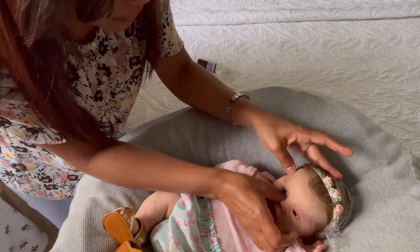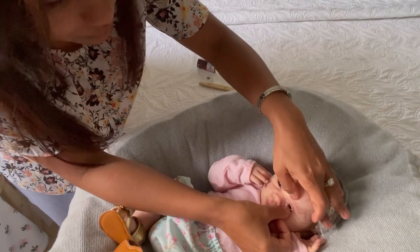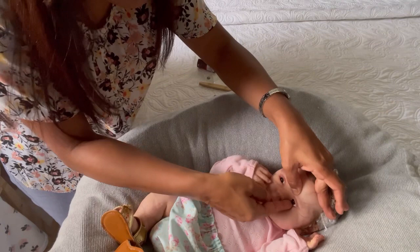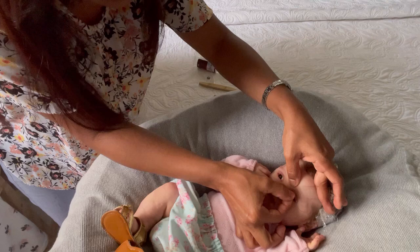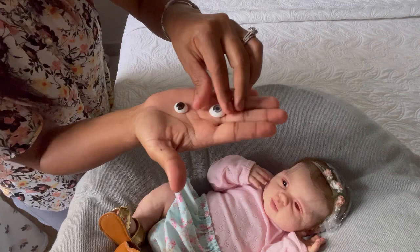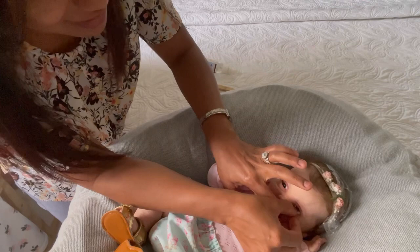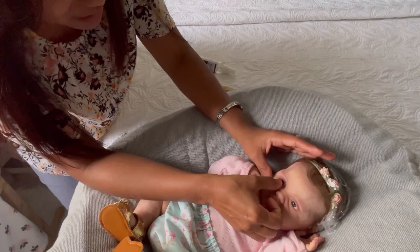We're going to remove this — let me see here. Too much struggle. So if you can see, the eyes she had before were smaller than this one. I'm curious to see how she looks with that color eye. Oh my goodness, that's a beautiful color!